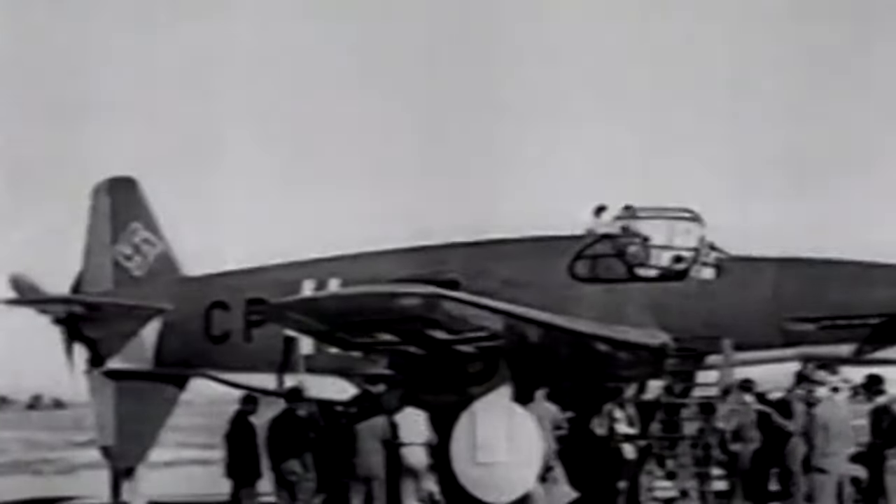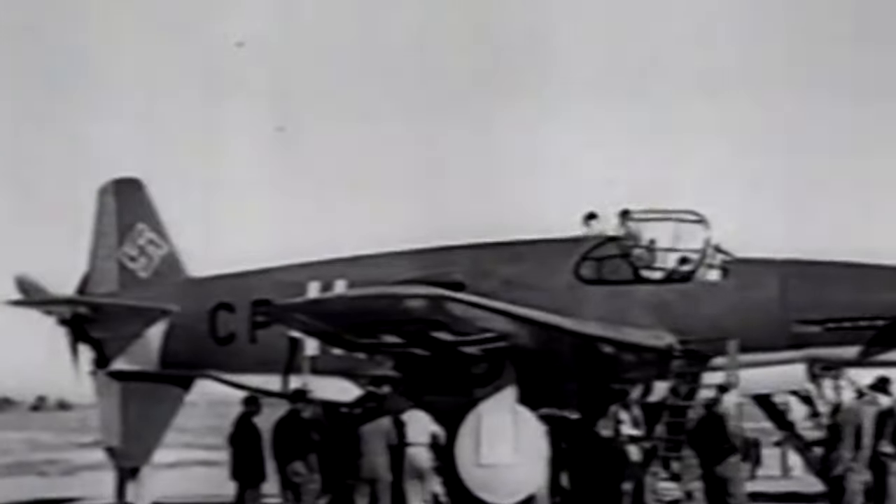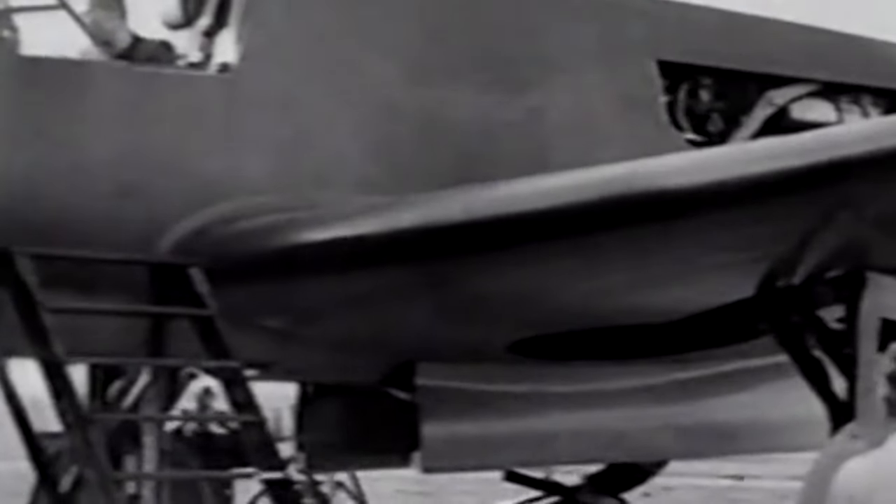Following initial testing, the German Aviation Ministry ordered 14 prototypes, 10 pre-production aircraft with the suffix designation A-0, 11 production A-1 single-seat aircraft, and 3 A-10 and A-12 two-seat trainers.